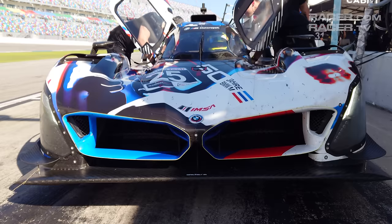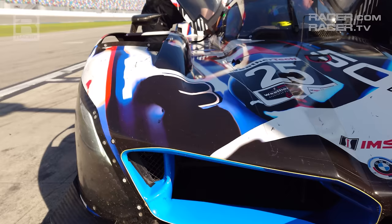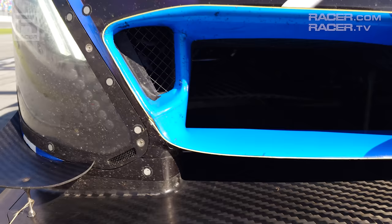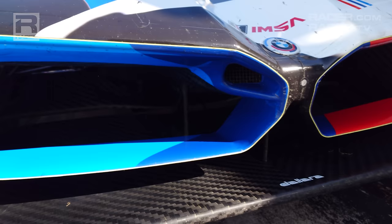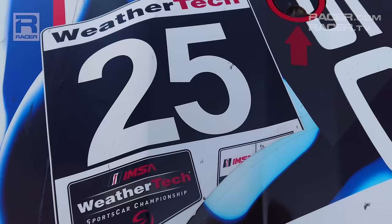The BMW M-Hybrid V8 is absolutely unmistakable thanks to the massive kidney-shaped design at the front of the car. While other GTP cars incorporate a few accents from their production cars, BMW has taken the concept to the extreme by turning the nose of the M-Hybrid V8 into a loud statement that every BMW fan can see and understand. The same goes for the entire IMSA WeatherTech Sports Car Championship field — when they look in their rearview mirrors, nobody will wonder if they're being chased by a BMW. BMW has added white pinstripe lighting around the leading edge of the kidneys that will make it stand out at night, and in the middle of the nose, right where it belongs, is BMW's famous Roundel badge.